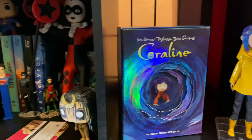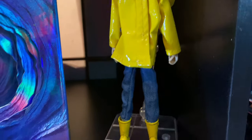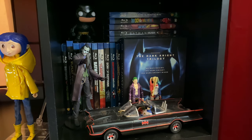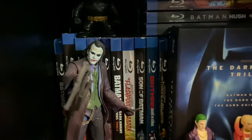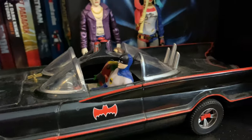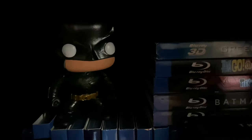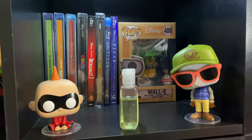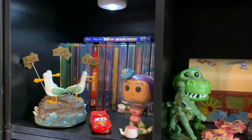Next to that is Coraline — what a wonderful movie — with a beautiful little figure I got at Target for about 20 bucks. Next to that, DC animated films, and the Dark Knight trilogy box — I kept this because I have the trilogy on 4K. There's a NECA figure for the Joker, which is a solid figure, the original Batmobile — a little dusty — and the Suicide Squad figures. Dark Knight is just hiding up in the top corner.